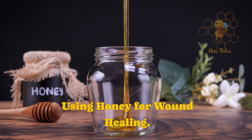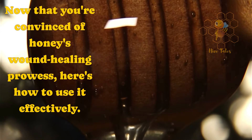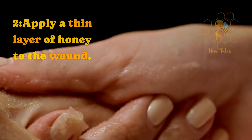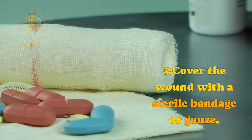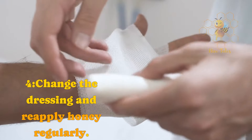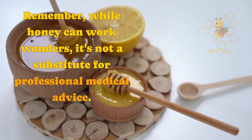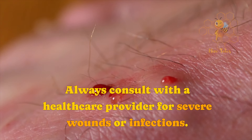Using honey for wound healing. Now that you're convinced of honey's wound-healing prowess, here's how to use it effectively. First, clean the wound gently with warm water and mild soap. Second, apply a thin layer of honey to the wound. Third, cover the wound with a sterile bandage or gauze. Fourth, change the dressing and reapply honey regularly. Remember, while honey can work wonders, it's not a substitute for professional medical advice. Always consult with a healthcare provider for severe wounds or infections.